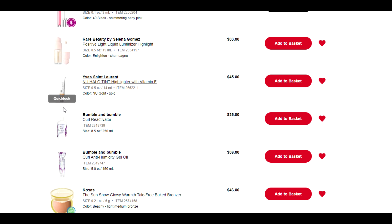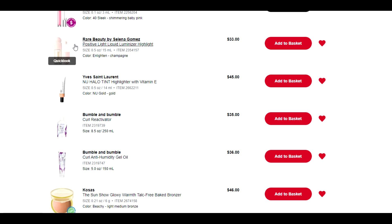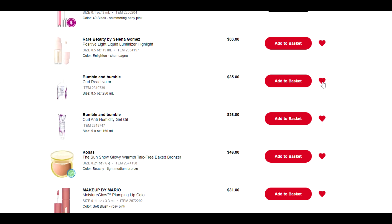We've got another liquid highlighter here — this is the newest one from YSL, $45 for 14 mils, versus $33 for 15 from Rare Beauty. I'm going to go with the Rare Beauty one regardless. I do really enjoy the products in that YSL new line — I've got the skin tint and one of the blushes — but the YSL is a little squeezy tube whereas the Rare Beauty is a doe-foot applicator, which is so much easier to deal with. So let's save the $12 and take the YSL out.